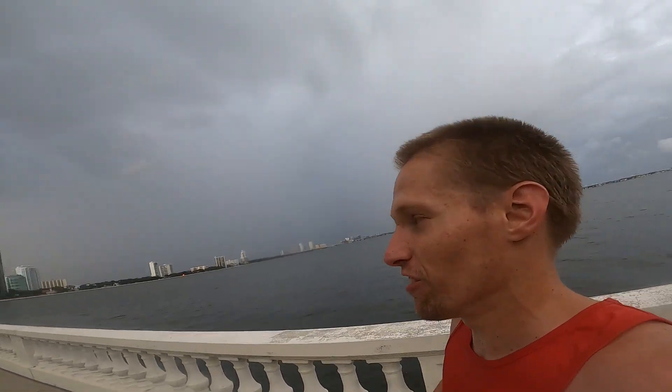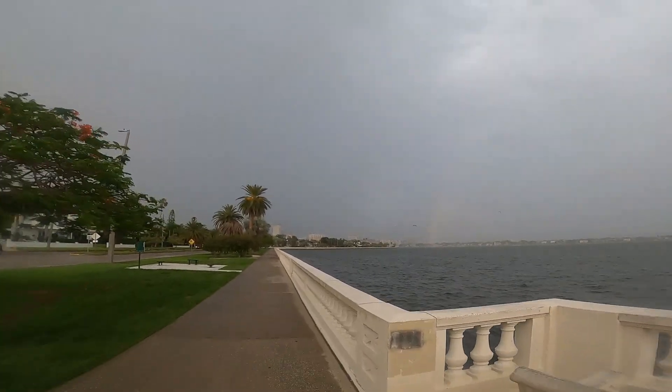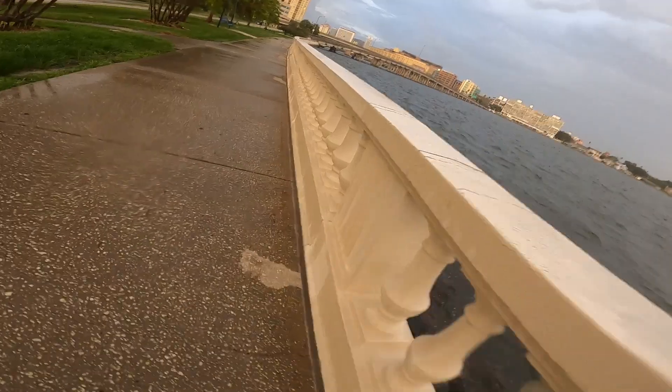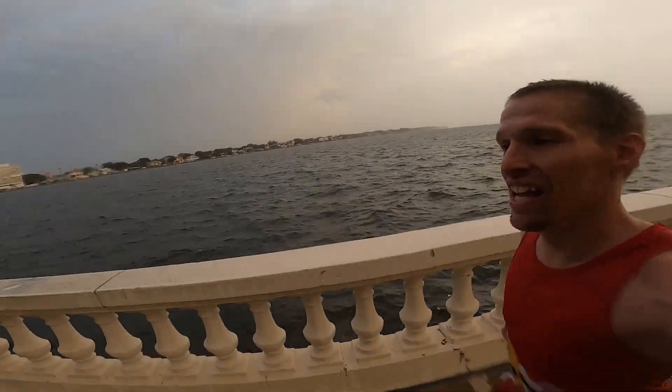It's kind of a nice thing about running along here — you can see all the way to the end across the bay as we run. True Florida fashion, we got a little sour weather.